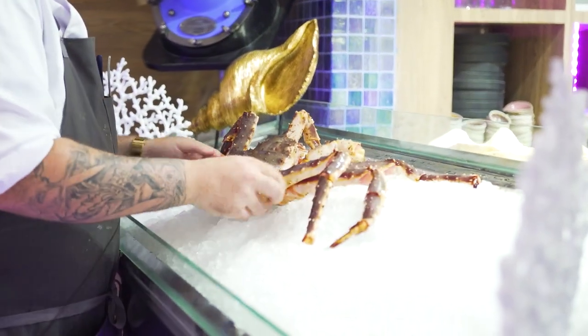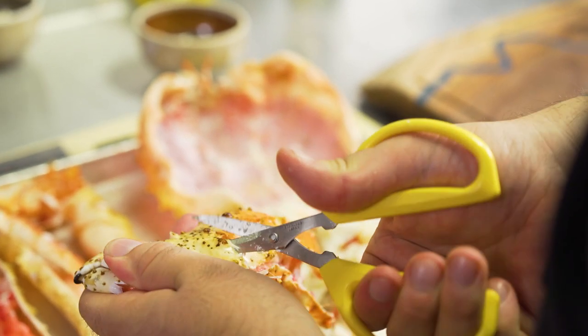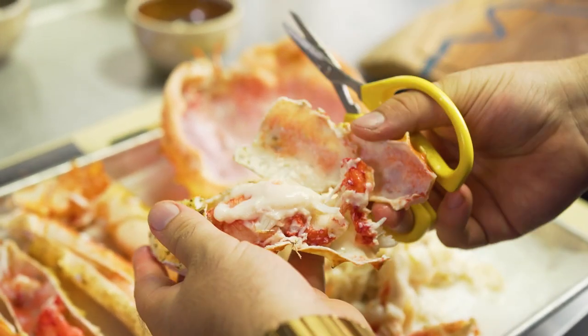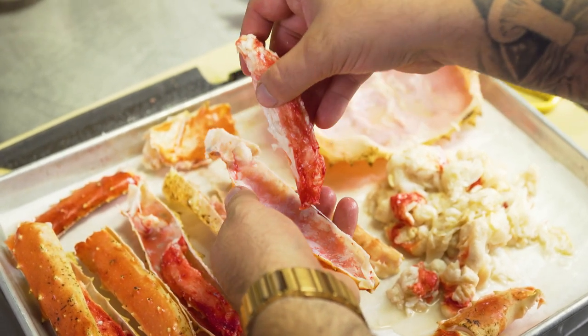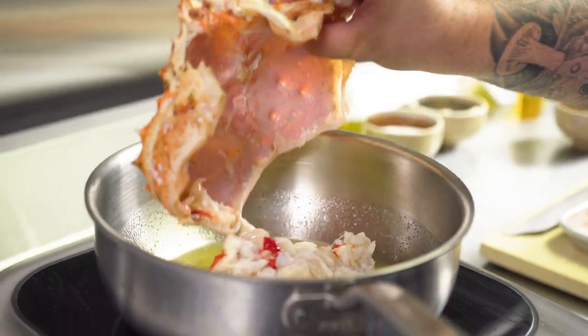Just like our king crab we have on the menu here — flown in from Norway, keeping it as super fresh as possible while elevated and highlighted with mustard seed oil and light herbs. It's really making that ingredient pop.